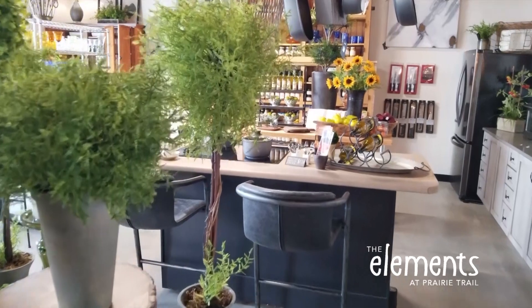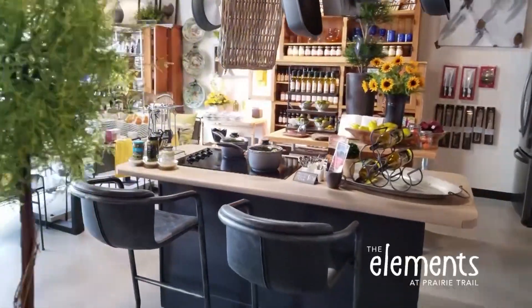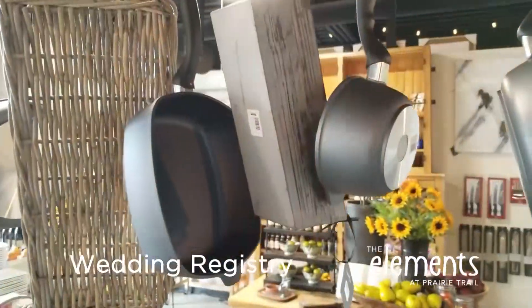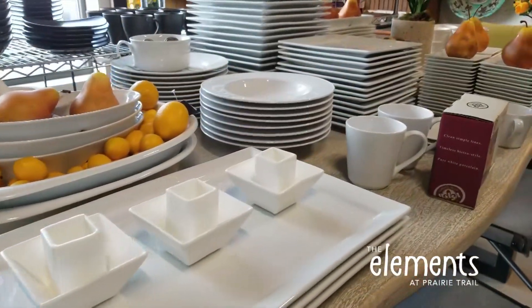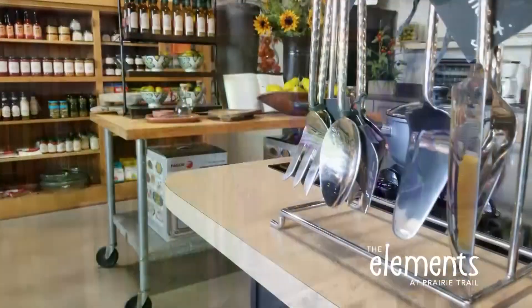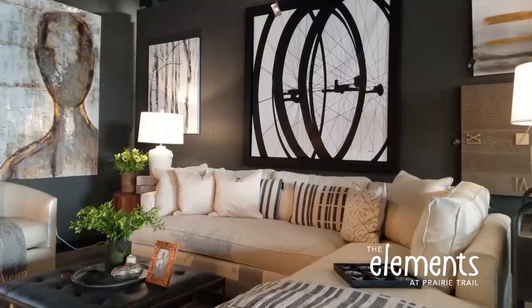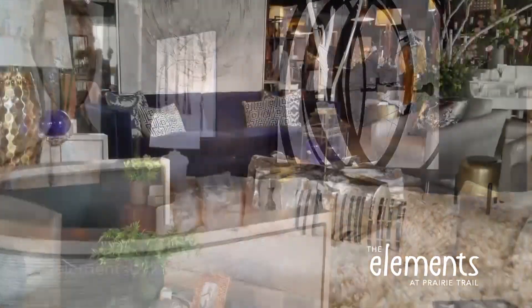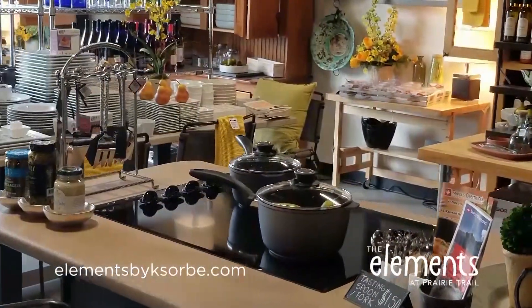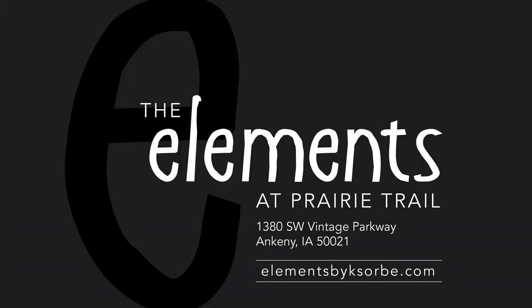Create your new life together in style with the Wedding Registry at The Elements at Prairie Trail in Ankeny. Unwrap exactly what you need for your new home: dinnerware, flatware, glassware, kitchen tools, cookware and linens, furniture, artwork, gifts, and more. All available online at elementsbyksorby.com. Free gift wrap, delivery available. The Elements — we're anything but ordinary.